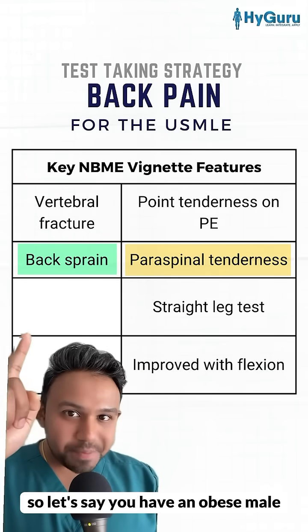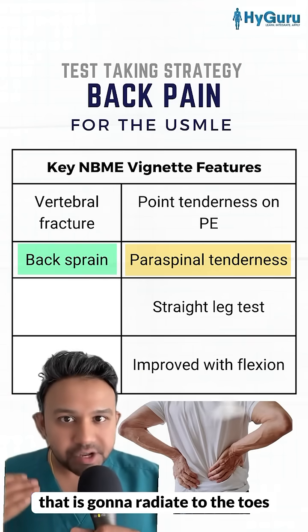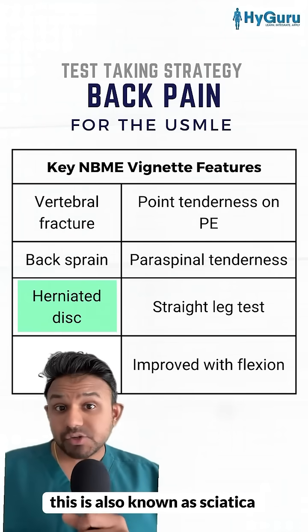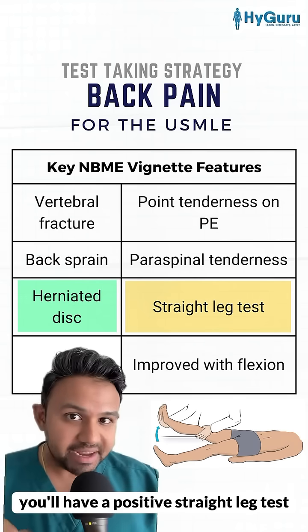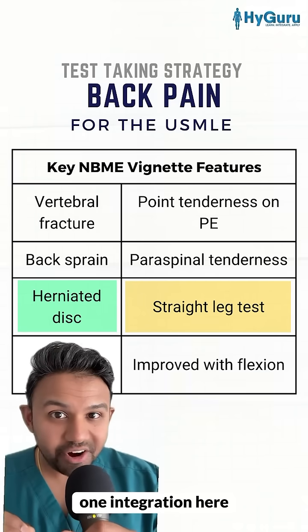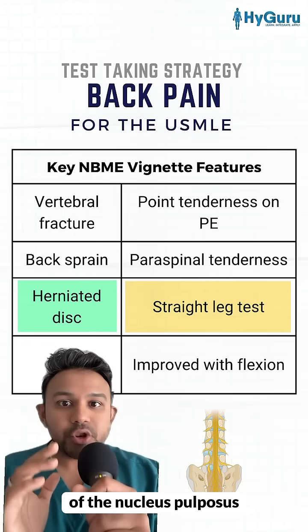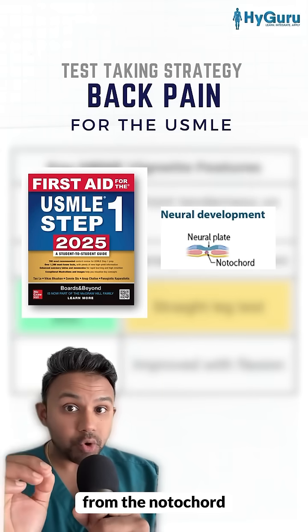If you have an obese male who picked up heavy boxes and suddenly has sharp back pain radiating to the toes, you're going to be thinking of a herniated disc, also known as sciatica. On physical exam, you'll have a positive straight leg test. The next best step in management is getting an MRI. An important Step 1 integration: whenever you have a herniated disc, it is herniation of the nucleus pulposus, which is derived from the notochord embryologically.